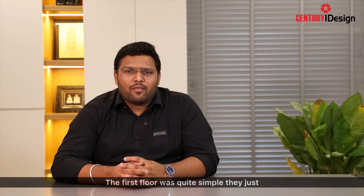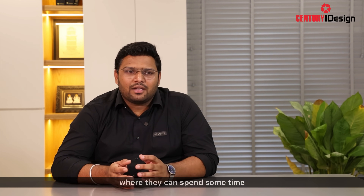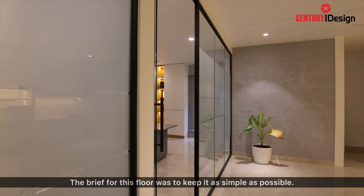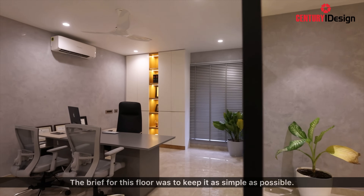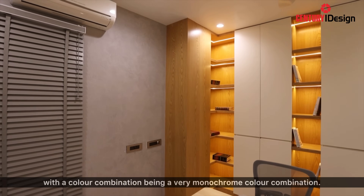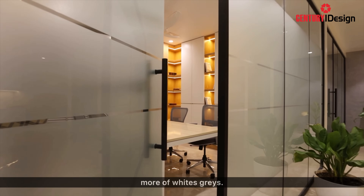The first floor was quite simple — they just wanted a guest house where they can spend some time. Coming to the second floor, which was used by the major staff as well as the partner associates, the brief was to keep it as simple as possible with a monochrome colour combination — more of whites and grays.